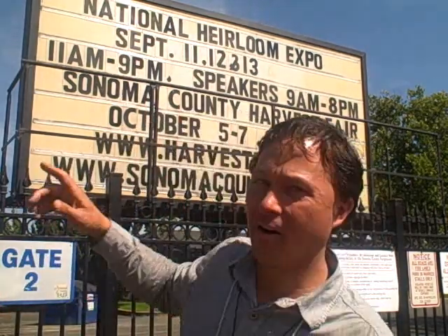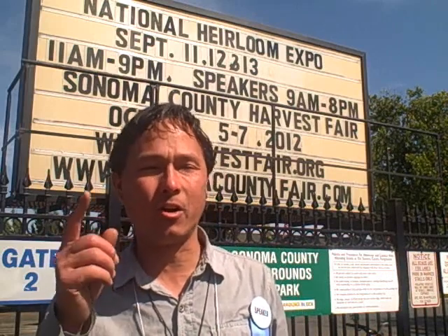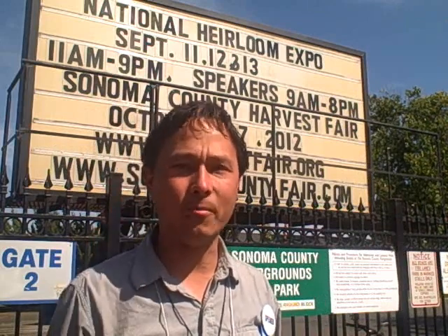This is John Kohler with growingyourgreens.com. I have another exciting episode for you today and we're at the National Heirloom Expo, September 11th, 12th and 13th. For those guys and girls that haven't made it out to the expo, what we're going to do today is a vendor roundup. I really like to go around to the vendor booths to find out the latest stuff, latest happenings in garden tools, ways to build your soil, heirloom and different edible plants.